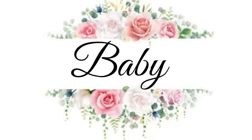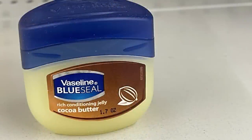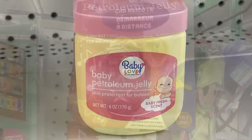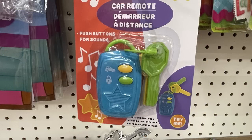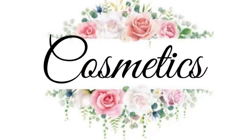In the baby items section, they had cocoa butter conditioning Vaseline, baby powder scented Vaseline, and their car remote rattles with buttons you push that make a beeping sound.